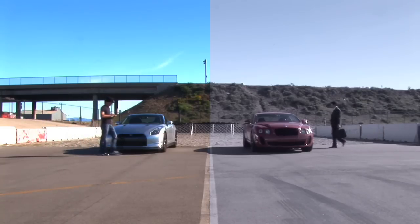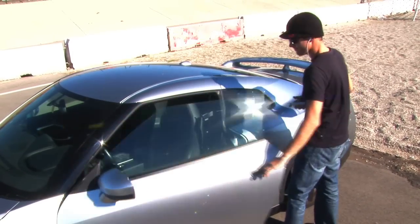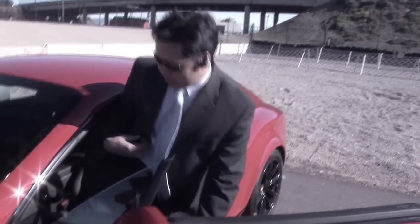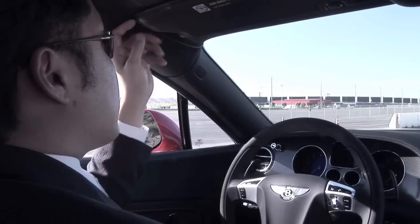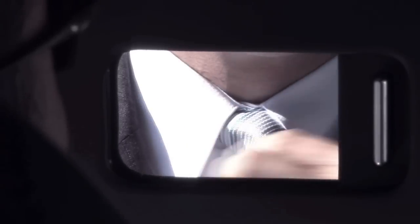Two cars, two different cars. The Nissan GT-R, poster boy for the PlayStation generation. The Bentley Continental Super Sports, a leather-wrapped cruise missile, good for the discerning gentleman racer.